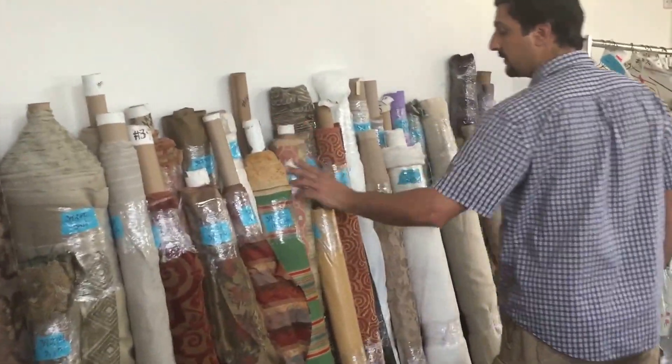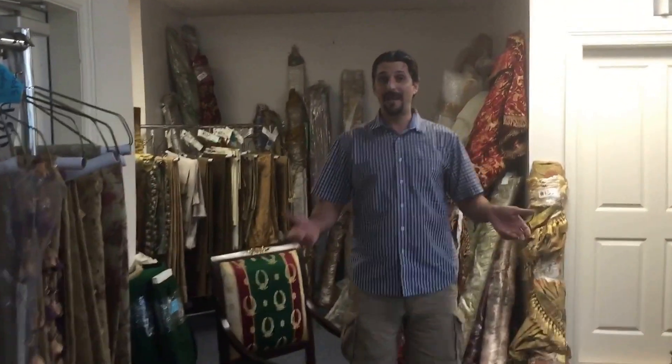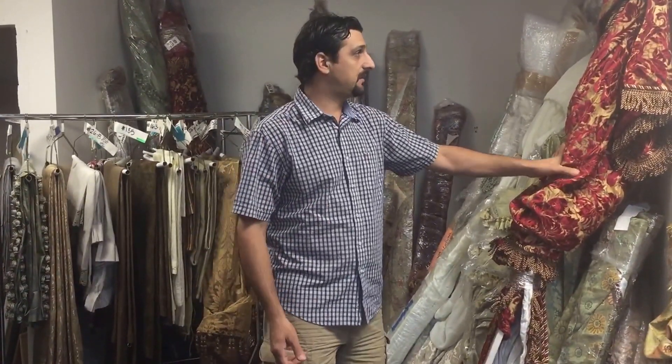As an added bonus, we have valances. The valances match the drapes. We don't have valances for all of them, but if you're a successful bidder on the curtains, then you're welcome to take as many matching valances as possible.